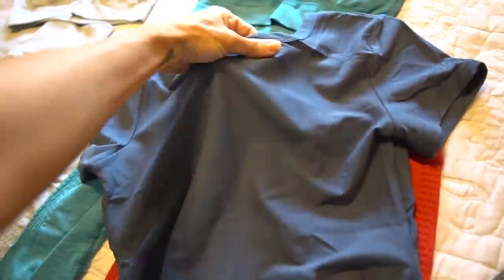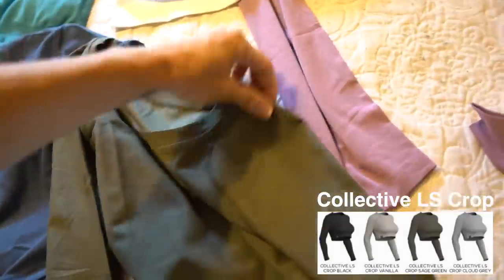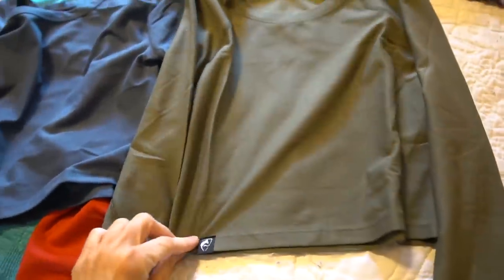The material, you guys, is just so nice. This color is so beautiful — you can tell it's not just one solid color; it reflects really nicely and feels really nice. And then this long sleeve crop is a fitted long sleeve crop. I also wore this one for the photo shoot.